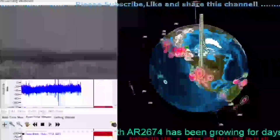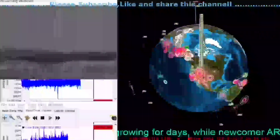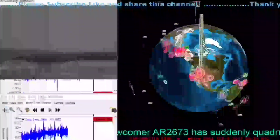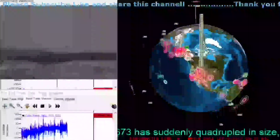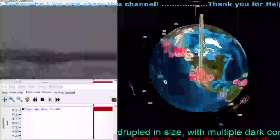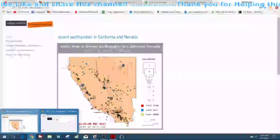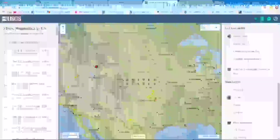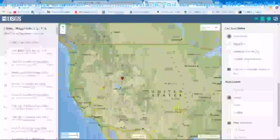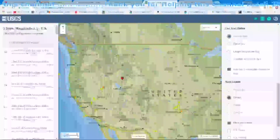There's a lot to cover in this video. Getting back to the earthquake activity in the southern Idaho region, I'll take you over here and show you a couple maps in regards to the activity that's occurring over there.